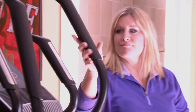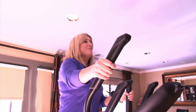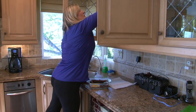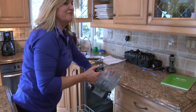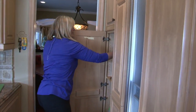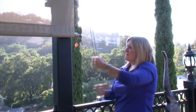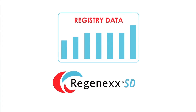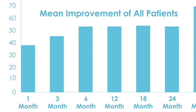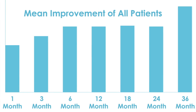Physical therapy or other rehabilitation modalities are often utilized in conjunction with our procedures and would typically begin at three to five weeks. Typically, patients begin to experience improvement in the first two to three months following the procedure. Some patients will improve more slowly and not notice significant changes until the four or five month mark. Recent Regenexx registry data also shows that patients continue to improve for up to three years following a single stem cell procedure.